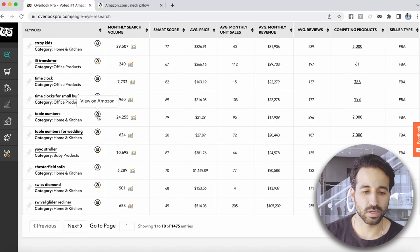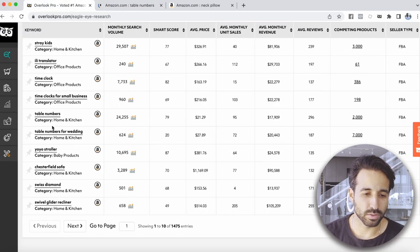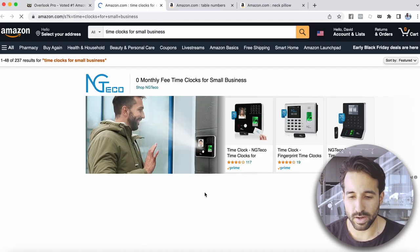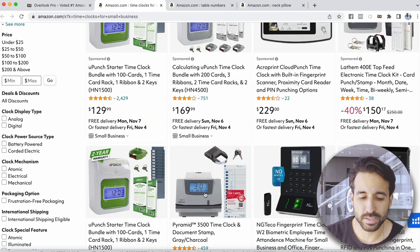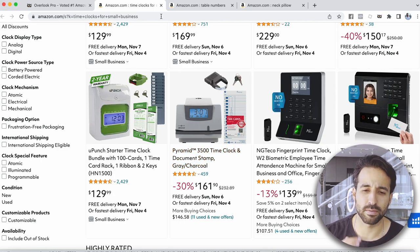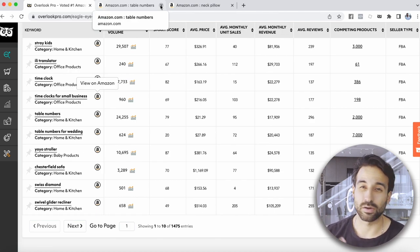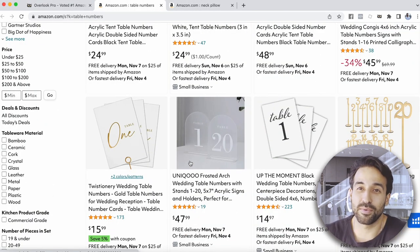We have one called Table Numbers — let's see what that looks like. We can pull up a couple others too. We have Time Clocks for Small Business. Now, I don't personally like selling electronics — they're a big headache, you get a lot of refunds, and sometimes they arrive broken. So I'll skip that one. You don't want to sell products that are breakable or electronics. You want to sell simple products — like table numbers — that are not breakable and small.